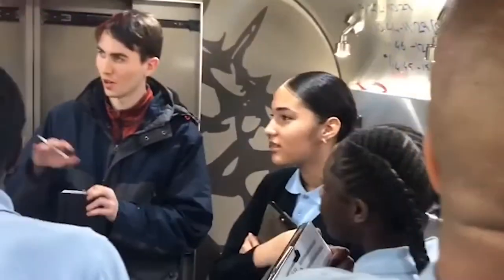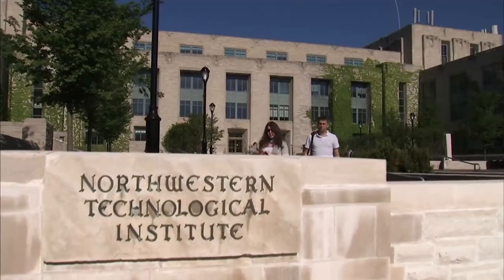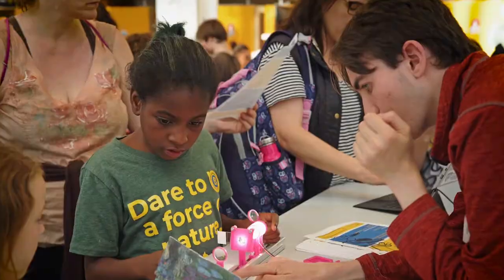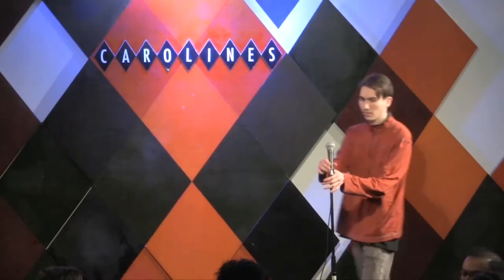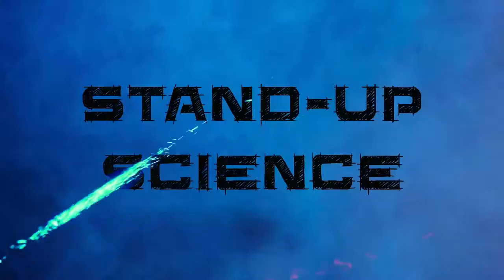I'm Ben Miller, a scientist who's researched in half a dozen academic labs. I interned at BU, Northwestern, and then went to Columbia and got my degree. I even spent a year teaching on a science bus, but I gave it all up to pursue stand-up comedy. And now I'm combining my passions into stand-up science.